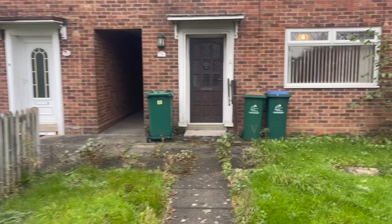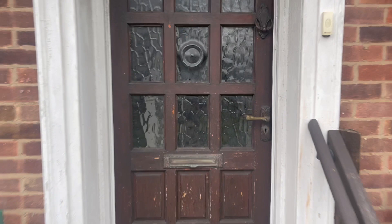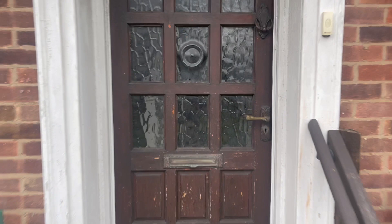Still out the front here — that's the pathway which leads out from Charter Avenue. On the left there's a walkway which goes to the rear garden, and there's what they call a flying freehold above that, so the upstairs of this property is actually slightly bigger than the downstairs.